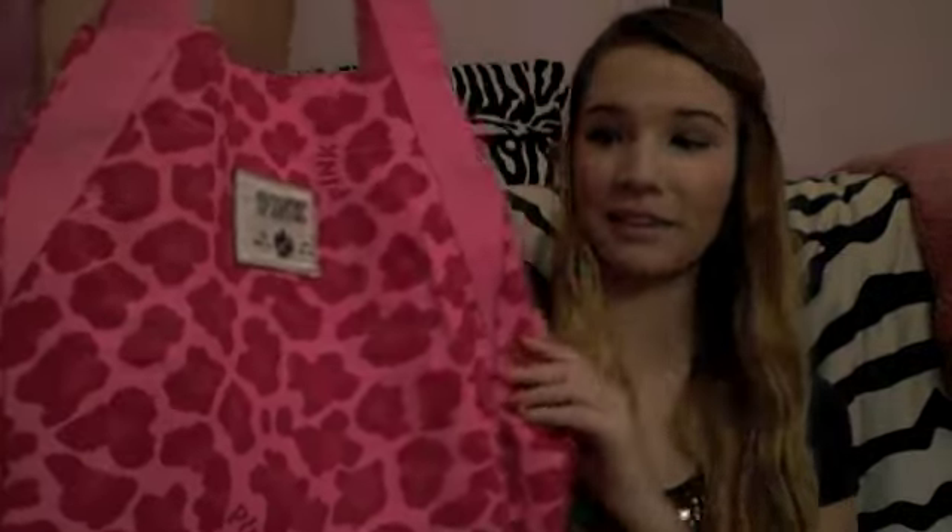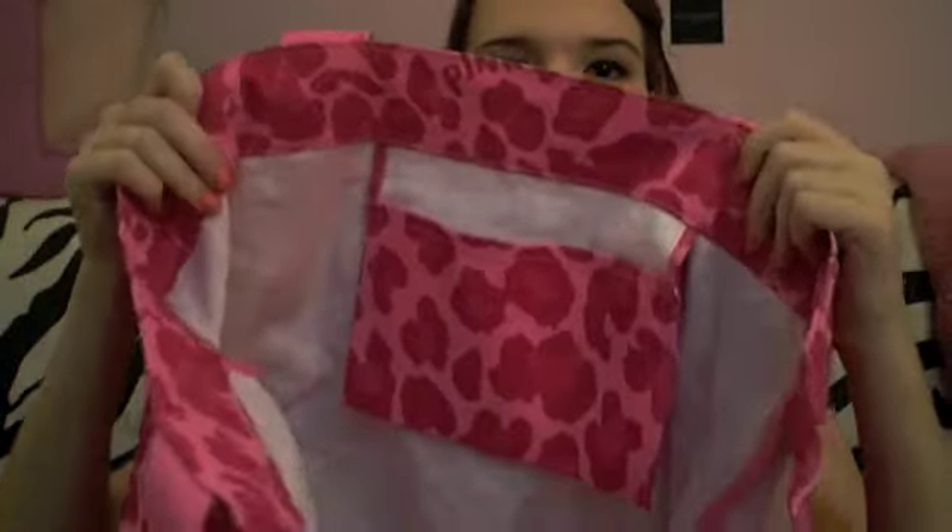I used a backpack freshman year and then last year I used a tote bag and I really liked it, so I picked up another one for this year. This is my school bag — I think it is so cute. I got this from Victoria's Secret Pink, it was twenty dollars. It's a huge bag and it has a pocket on the inside for essentials like your phone. I think tote bags are just a little bit easier to pack up at the end of the day and they look a little bit cuter, but if you want a backpack, go for it.